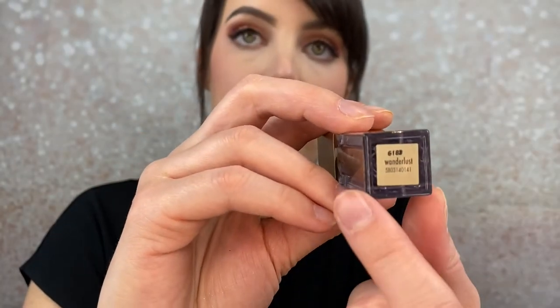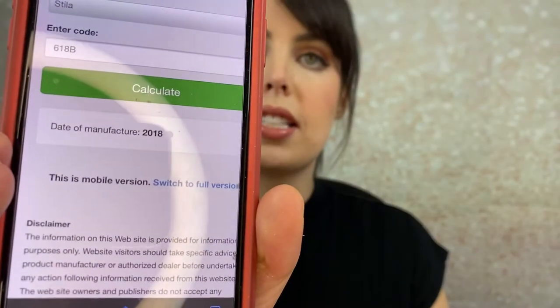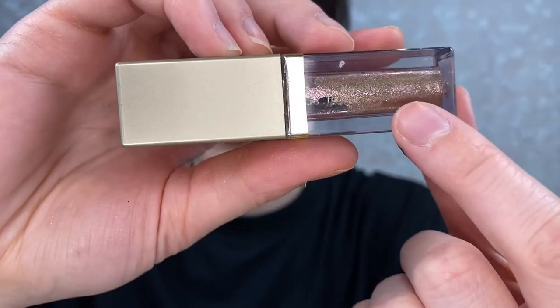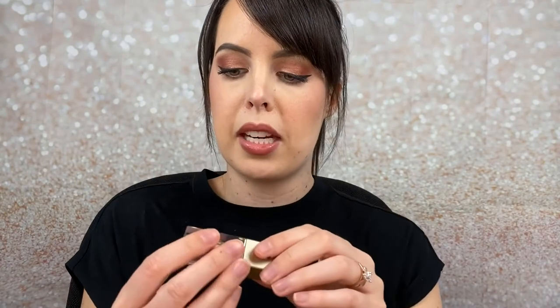Props to you YSL. So I have the Stila Cosmetics liquid eyeshadow in color Wanderlust. I'm not a huge fan of these because I feel like they look really pretty going on but dry down kind of crusty. Stila is really easy to find batch codes — you just look at the bottom and you can see that black number right there. That is the batch code — 618B. I typed it all in and the date of manufacture was 2018. Looking at the back you can see the little canister symbol and it says 12 months — so this would have gone bad sometime in 2019.